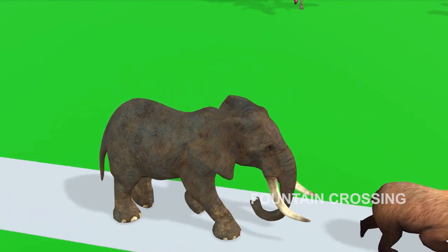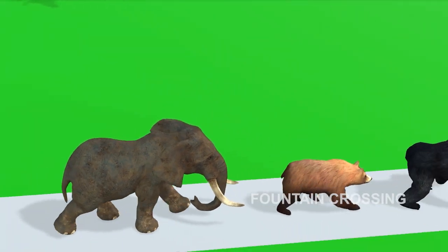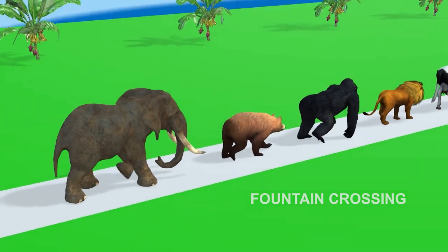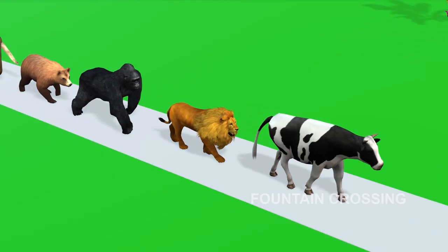They start walking! These animals line up very neatly! They all head for the fountain!